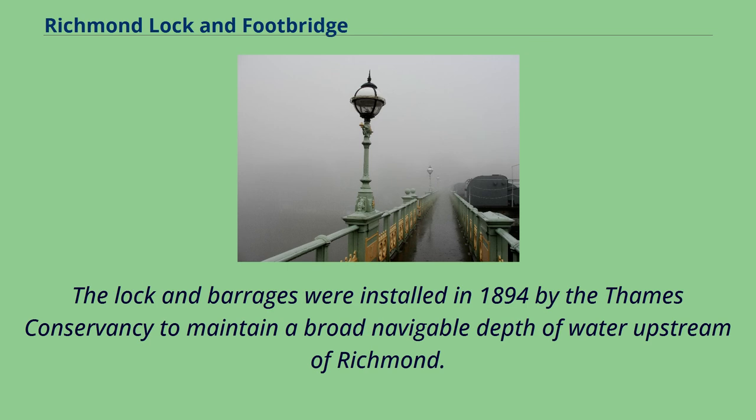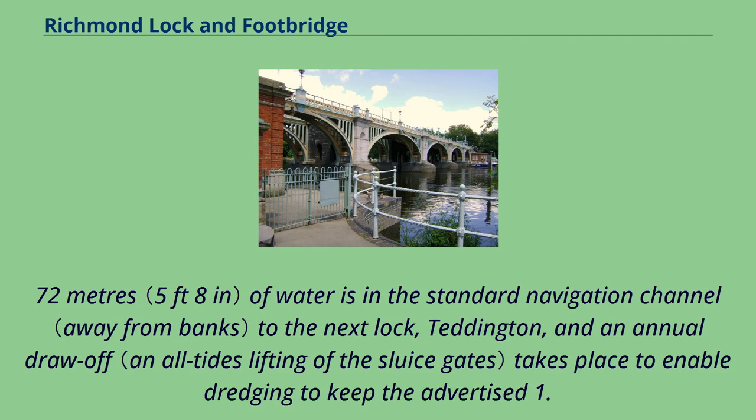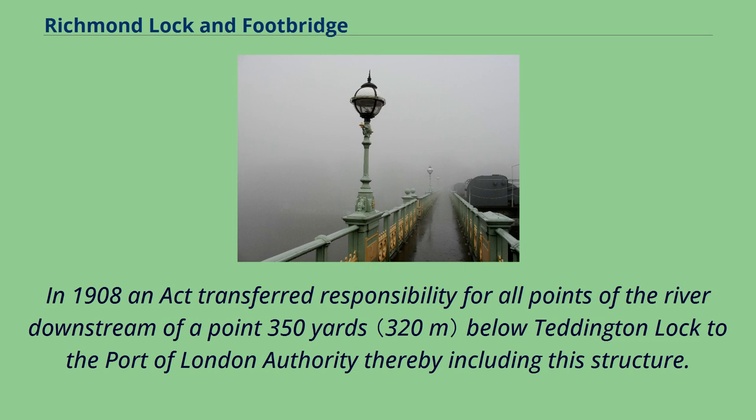The lock and barrages were installed in 1894 by the Thames Conservancy to maintain a broad navigable depth of water upstream of Richmond. The rising barrage ensures upstream at least 1.72 metres of water is in the standard navigation channel to the next lock, Teddington, and an annual draw-off takes place to enable dredging to keep the advertised 1.72 metres minimum channel depth. In 1908 an act transferred responsibility for all points of the river downstream of a point 350 yards below Teddington Lock to the Port of London Authority, thereby including this structure.